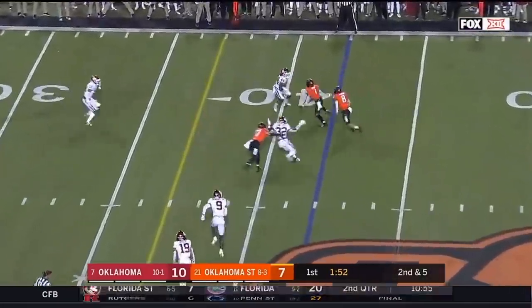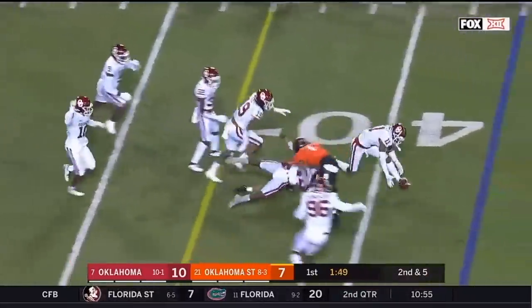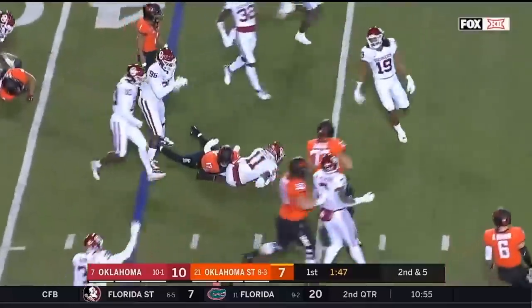Heavy dose of pass on this drive. Here's Johnson again — he's got a first down, but the ball comes out. And Oklahoma's got it.